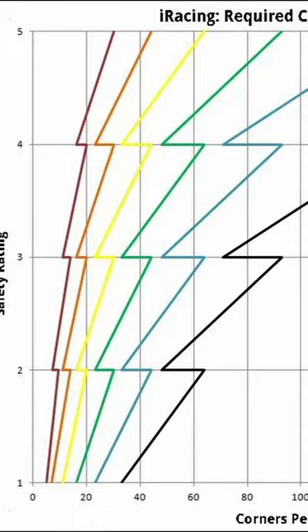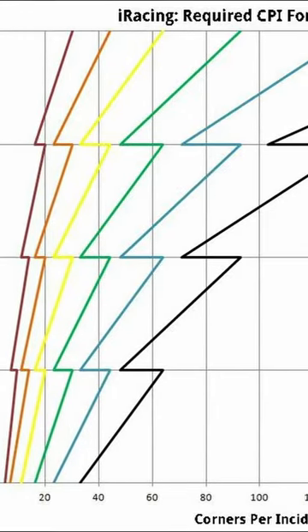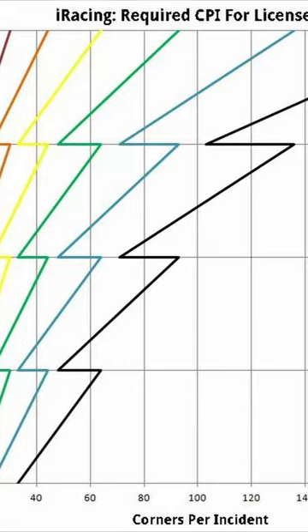This chart here shows how the number of corners per incident relates to its license class, and how when you reach a whole number it jumps forward or backward.